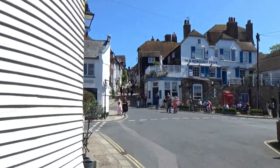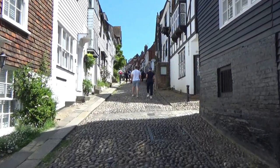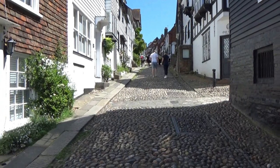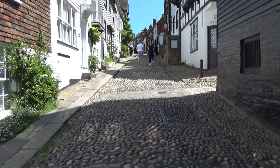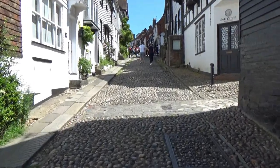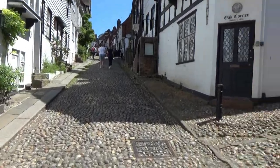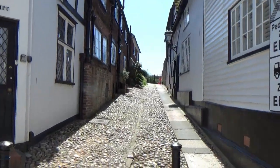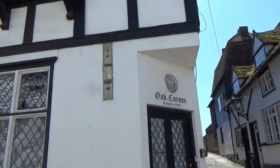Amazing — you know what this reminds me of? Clovelly! Only less steep, and you have to pay to get in too. Oh look at that: a corner rebuilt in 1490!